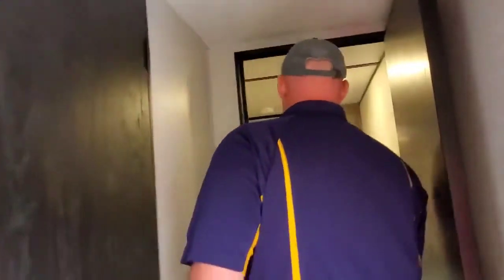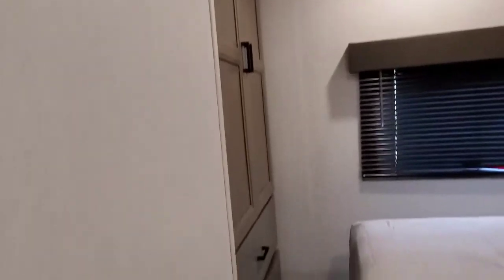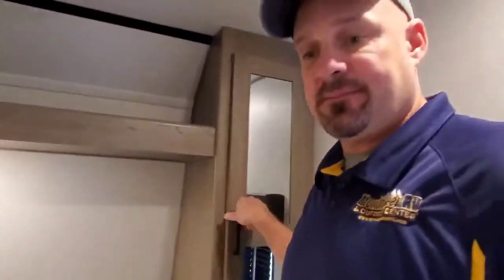Now we'll go back into the bedroom. Your bedroom has a queen bed with full walk-around access. You've got some really nice wardrobe space — two drawers and a nice wardrobe. On the ends, you have wardrobe space to hang your shirts. And then look underneath the bed — look at all this storage right here. Really a lot of storage in this camper.